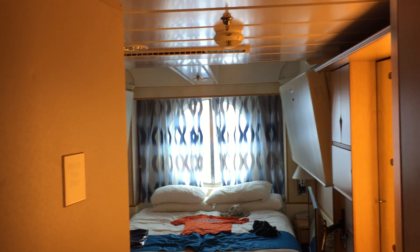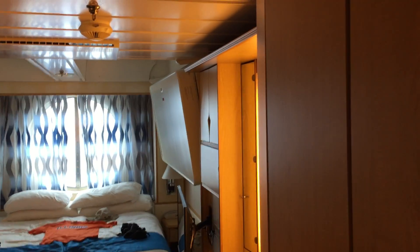Here we're taking a good look at the old room — my quarters — aboard the Navigator of the Seas.